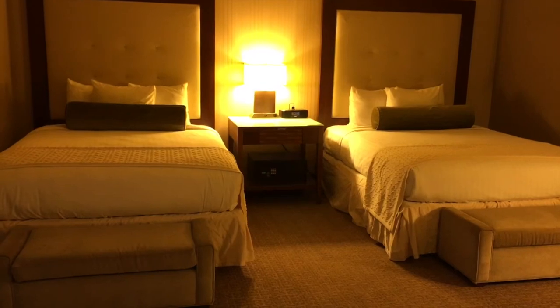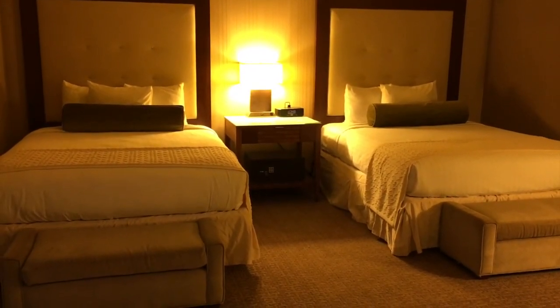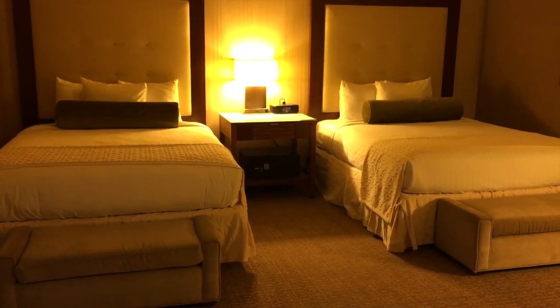Hi guys! I'm in the Chickasaw Retreat and Conference Center.